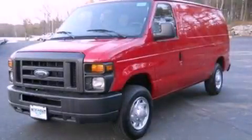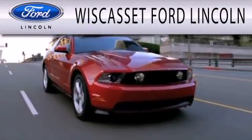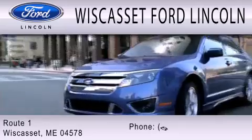Please call today to reserve this vehicle for a test drive. Wiscasset Ford Lincoln is dedicated to doing everything possible to ensure that the experience you have selecting your next vehicle is as pleasant as possible. We are located at Route 1 in Wiscasset.